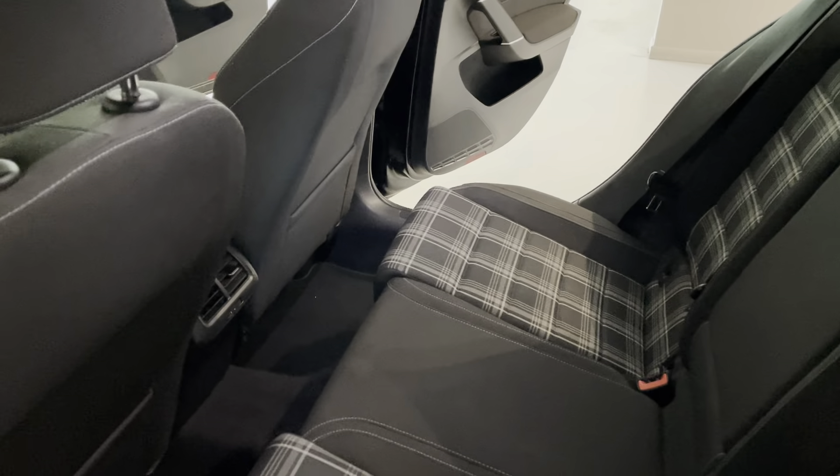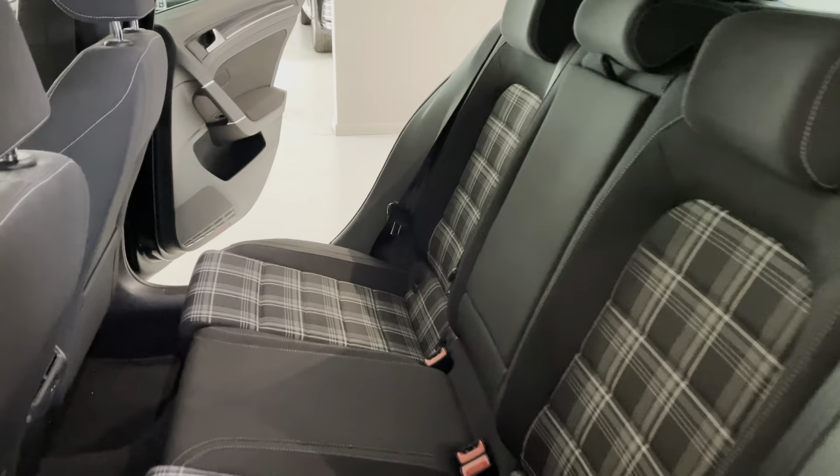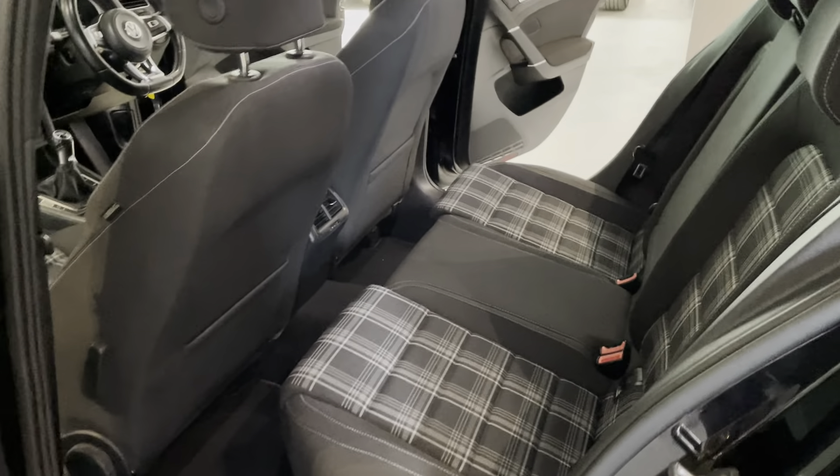In the back you get your vents from your front climate control, ISOFIX seats, electric windows, privacy glass, and a fold-down armrest in the middle. Hopefully the camera is picking up how clean the rear of this car is.